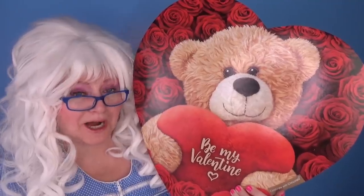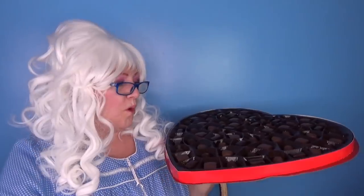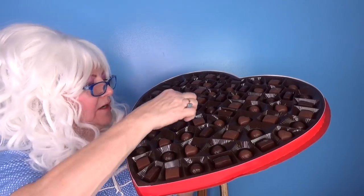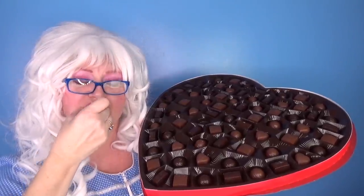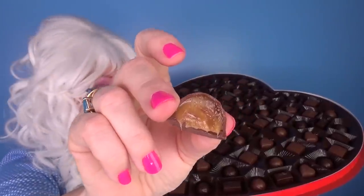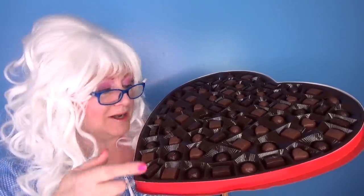Here's the big surprise you were waiting for — it's a big box of chocolates! Oh my goodness, let's open it and see what's inside! Wow! Look at all that chocolate! My goodness! Granny's gonna have to try it! One little piece — there it is! It's caramel inside! Oh my goodness, that's very yummy! Wow! It's gonna take Granny a little while to eat all this!